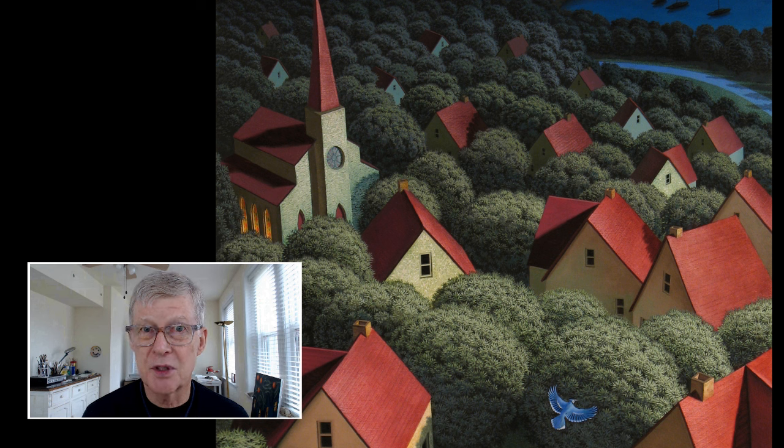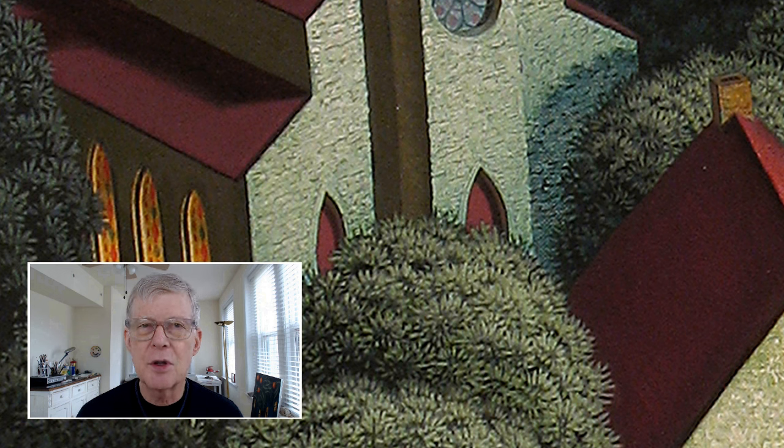Here in this detail of the middle ground, we can see that space is created by having things get smaller as they get farther away. Also, the colors shift from very dark colors to brighter and more contrasty colors in the foreground. The red roofs and the facade of the church and the illuminated house are done with a glaze technique with an underpainting. In this close-up of the church, I've used a bricky kind of brushstroke with white paint, and then when dry, I glazed a gray-green over the top.